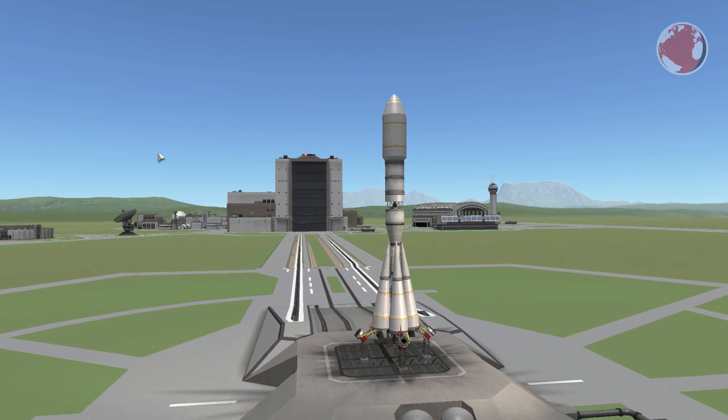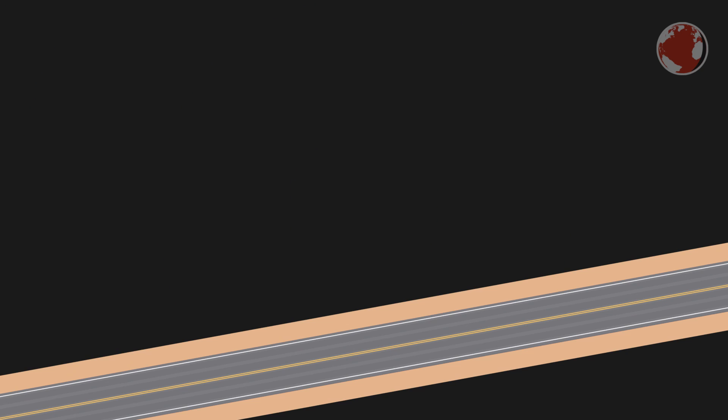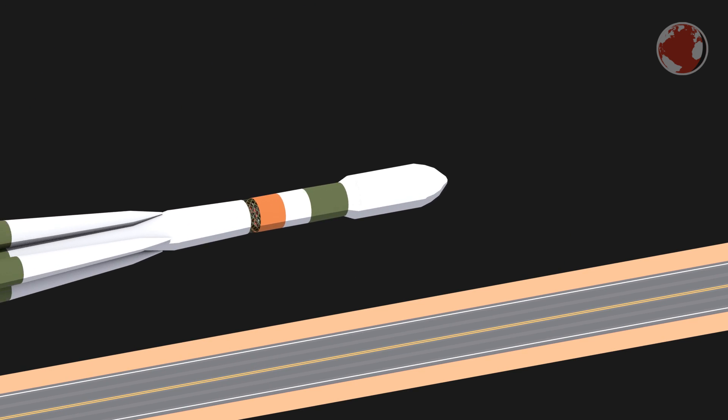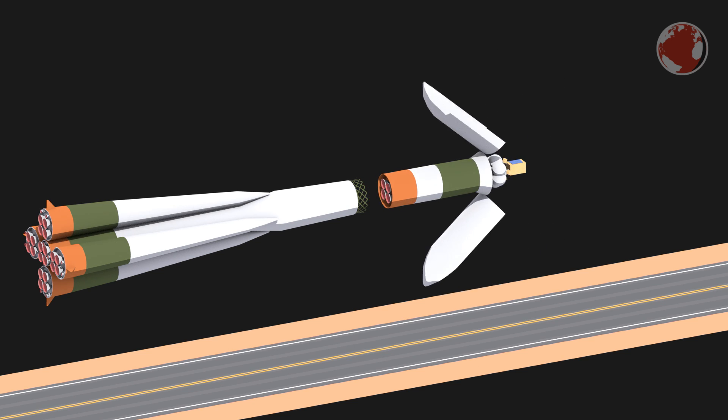First up to launch is Soyuz on July 14th, early in the morning UTC from Baikonur in Kazakhstan. On top of the Soyuz is the Fregat upper stage version M, which carries around 5,600 kilograms of propellant mass to push the payload into its direct orbit.